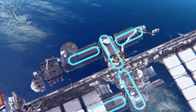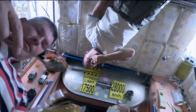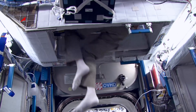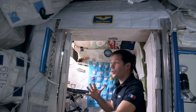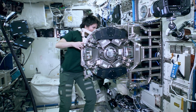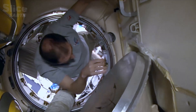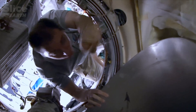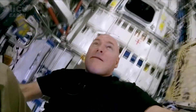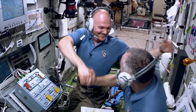Space is an extreme and hostile place. Mankind has had to demonstrate incredible ingenuity and rise to huge technological challenges to allow astronauts to live there, almost as if they're living on Earth. How does the space station work? How do they repair it? How does one breathe inside it? Where does it get its energy from? We are going to take a trip backstage on board the International Space Station on a guided tour in the company of those who know it best — the astronauts.